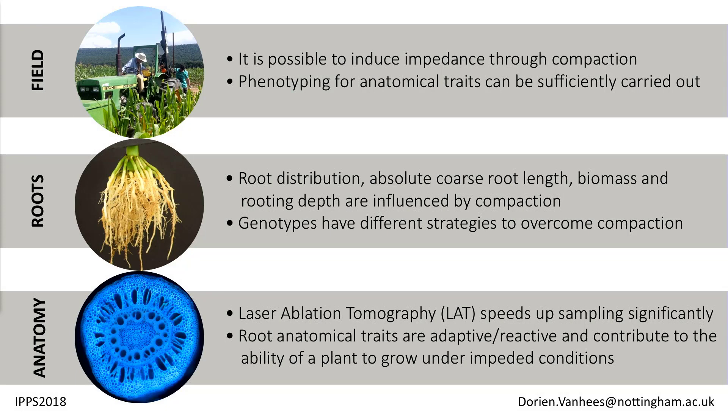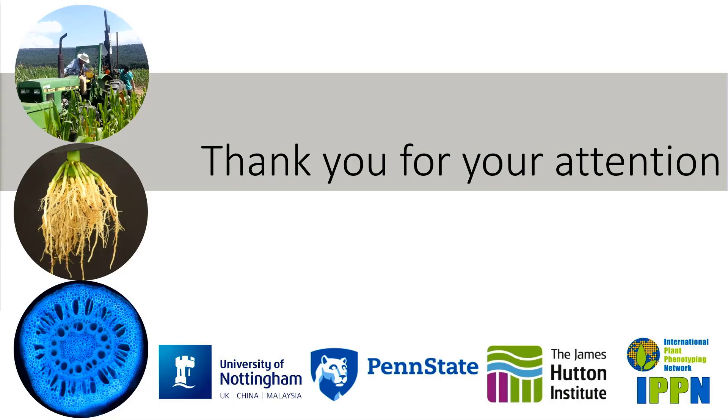In conclusion, it is possible to induce impedance through compaction, and we observed reduced yields and reduced biomass. Phenotyping for anatomical traits can be successfully carried out. Root distribution, absolute coarse root length, biomass, and rooting depth are all influenced by compaction, but genotypes react differently to overcome this. Laser ablation tomography significantly speeds up sampling, and root anatomical traits do react to levels of impedance in ways that may be adaptive and contribute to a plant's ability to grow under impeded conditions. What I really want to support is that if we are going to phenotype roots, we also need to look at the anatomy, because there is definitely something there that needs to be further explored. Thank you for your attention.